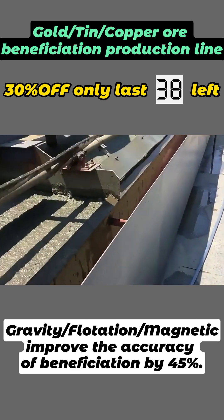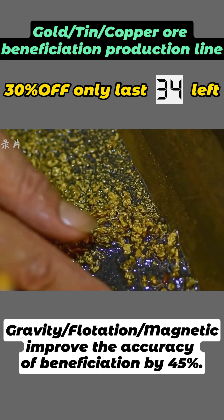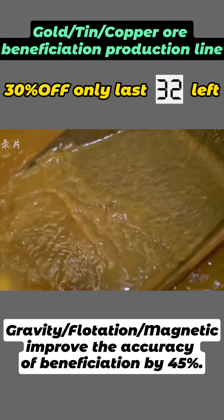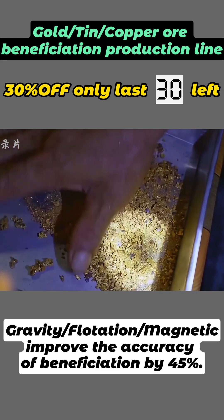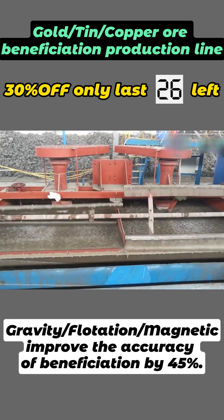Just in time for the recent sharp increase in the international price of gold, our processing line can separate all kinds of metal minerals according to the nature of different materials, with engineers' personally customized programs and accuracy of up to 95% or more.